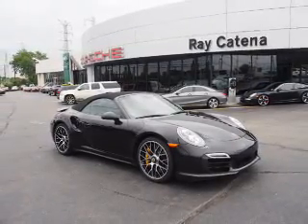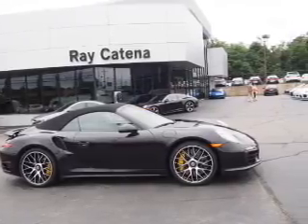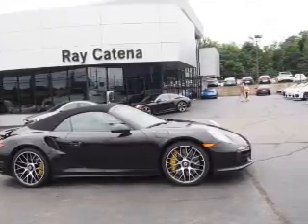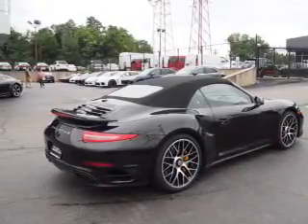The features include electric trunk, auto-dimming mirrors, a spoiler, an alarm system, keyless entry, rain-sensing wipers, independent suspension, brake assist, traction control, and stability control.